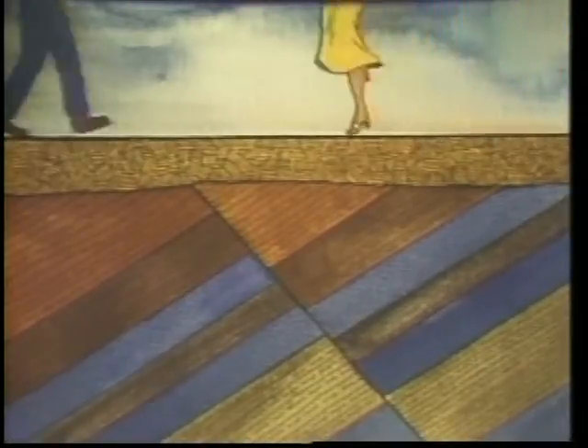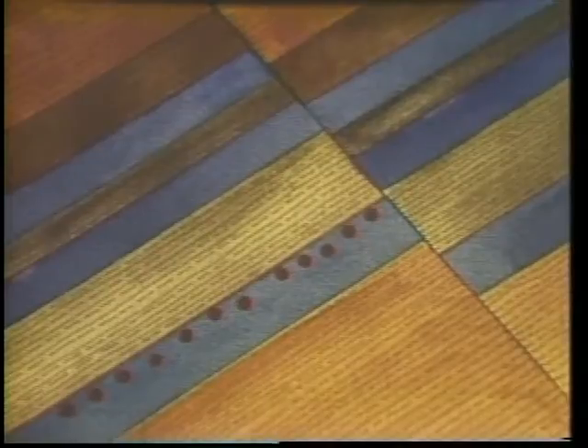Everywhere you go, in the city or the country, rock beds are beneath you for thousands of feet. Deep in the beds, heat and pressure turn decaying plants and animals into oil and gas. The oil and gas migrate through porous rocks until they're trapped by impermeable rock barriers.